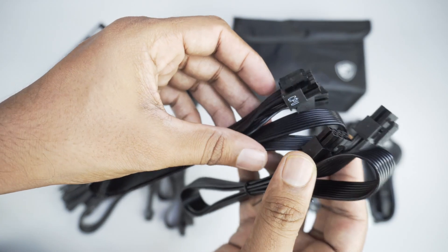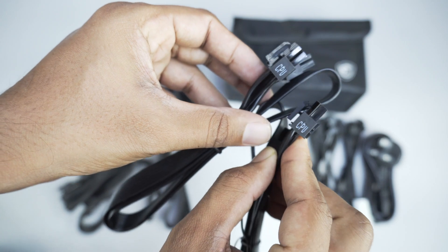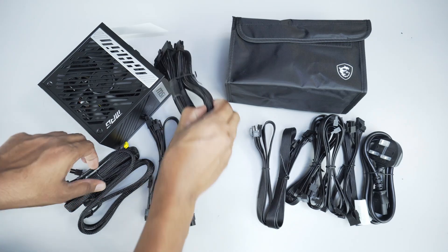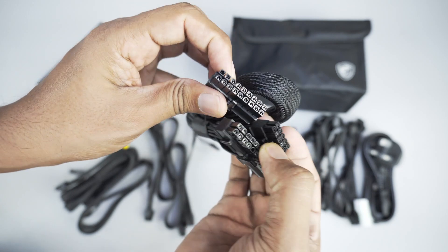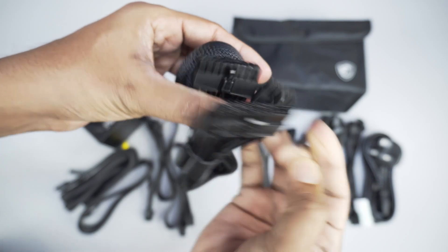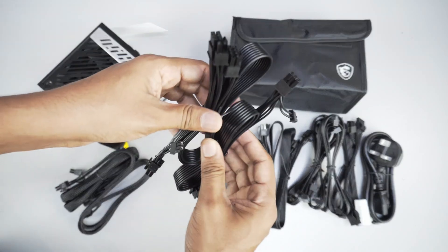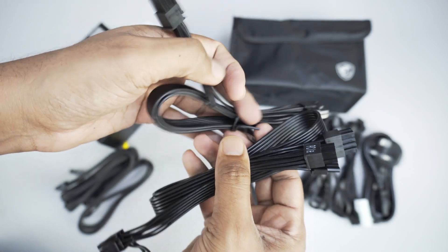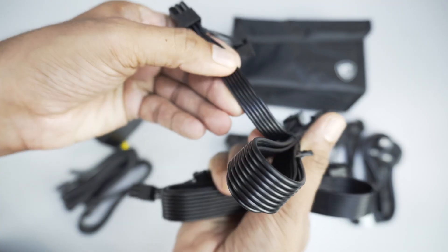The EPS connectors are available for CPU connection via the 4-pin CPU connector. There is also the 24-pin motherboard cable connector. For the graphics card, you get 6-plus-2-pin and 8-pin connectors with flat cable design.